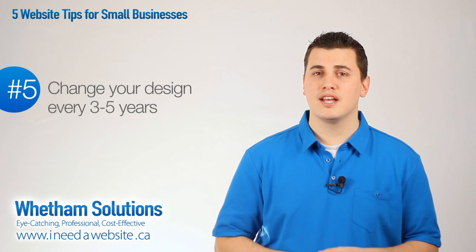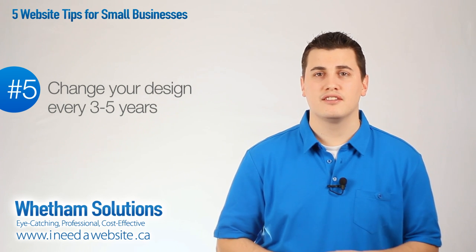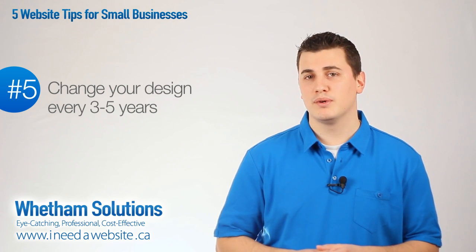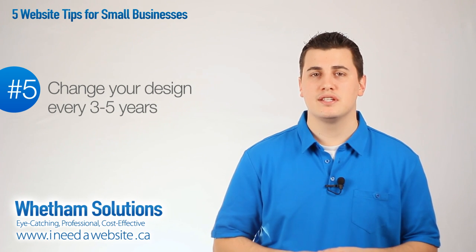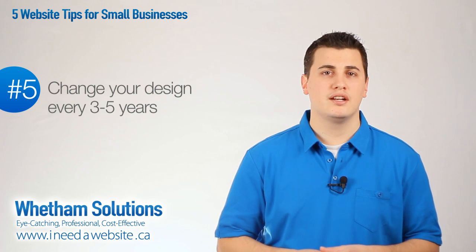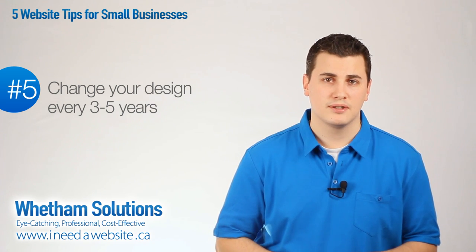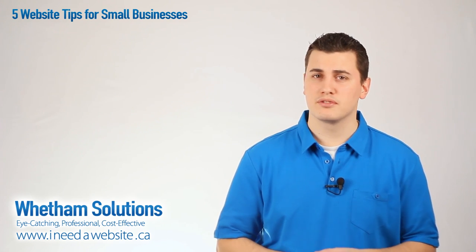Number five, change your design every three to five years. As a web developer, I can testify that every year — literally every six months — there's something significantly different about the way we build websites, either due to new advancements in technology, new requirements for showing up in search engines, or simply a new trend in design or functionality. Because of this, if your site is more than five years old, you could be missing out on any of the items I've previously mentioned. Budget for a new site every three to four years, but at the very most five.